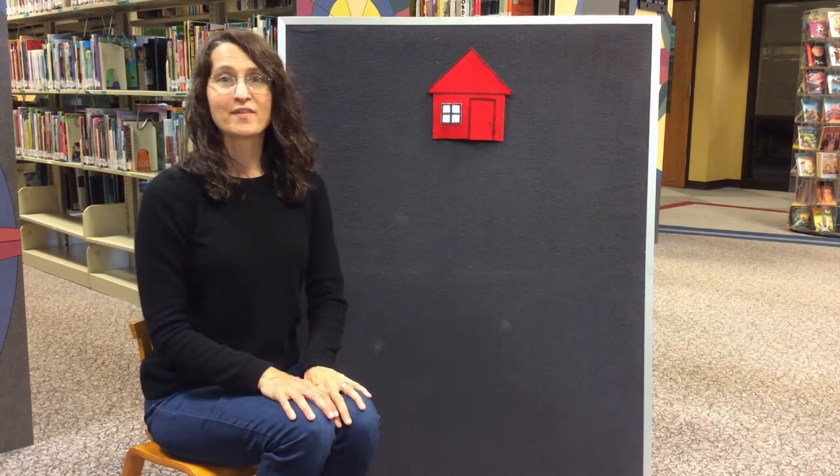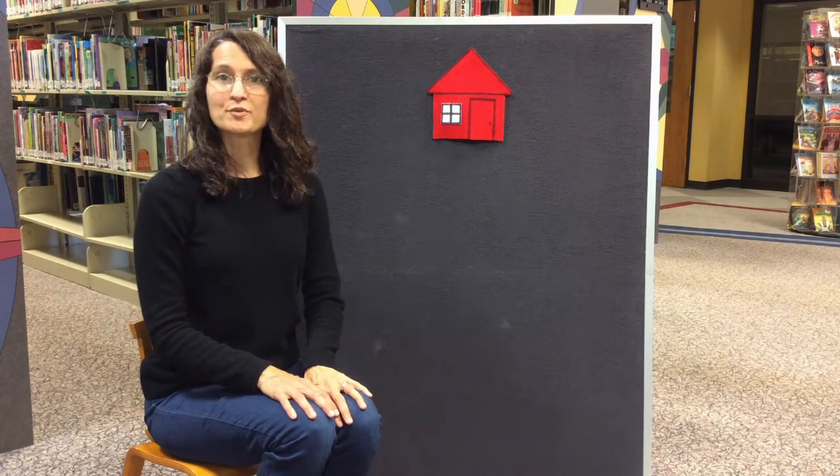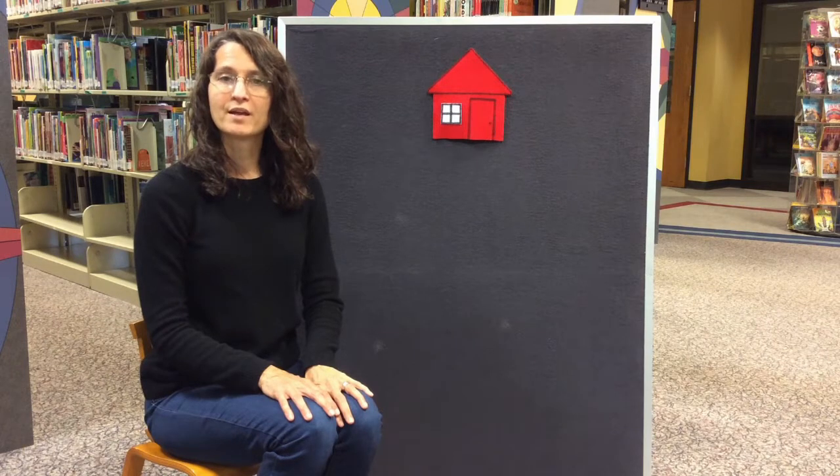Hey friends, this is Miss Lisa with the Anderson County Library. I'm so glad you could join us today. We're going to do a couple of storytime activities and we're going to start with the Mother Goose rhyme, and it's called 'There Was a Little Red House.'